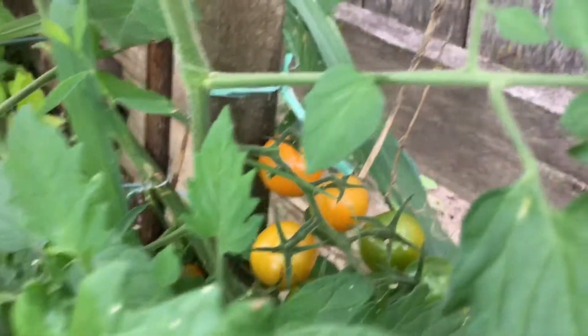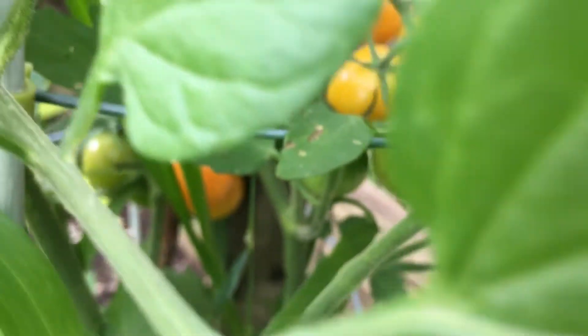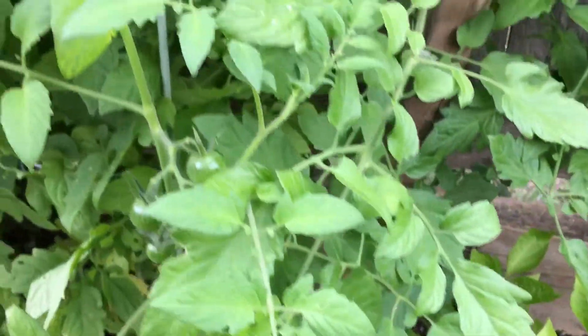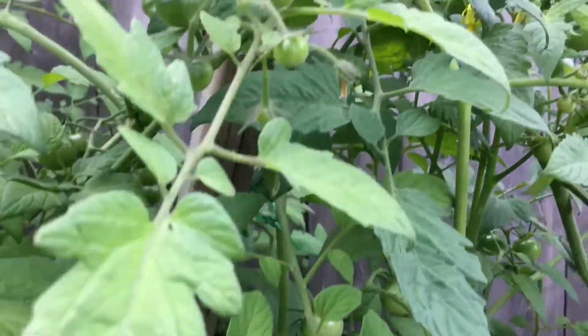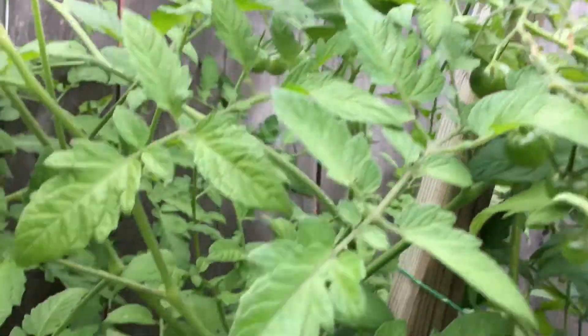If we go down here you can see on the side there are some orange tomatoes. The second plant also has lots of tomatoes on it — you can see these ones are all green, but maybe another week or two and they should all change color.